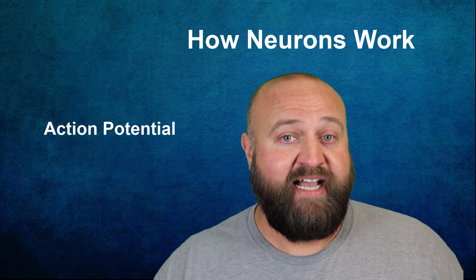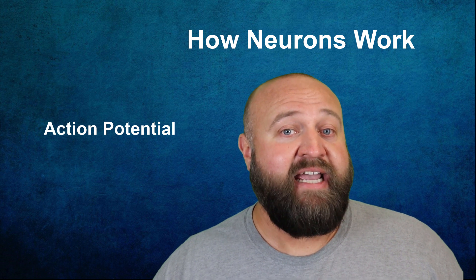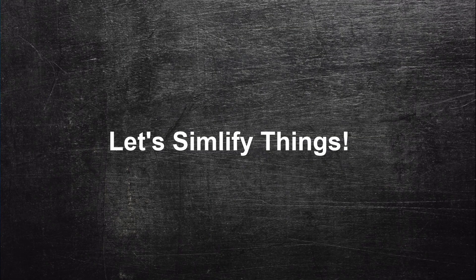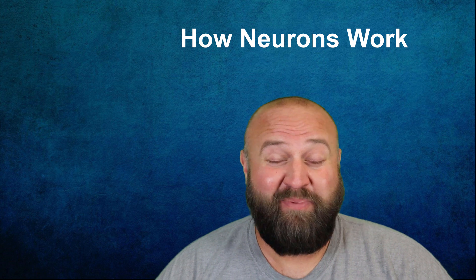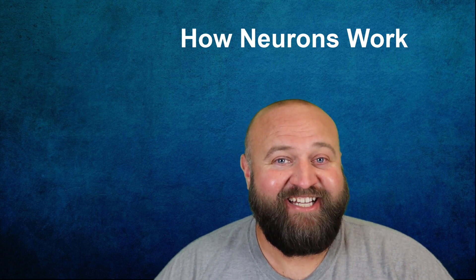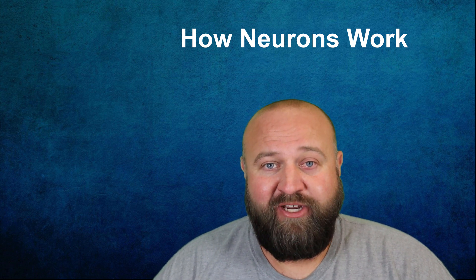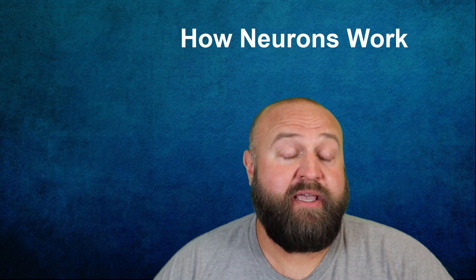From there, it's able to be passed on to a neighboring neuron, and I'll be discussing how this happens in the video on neurotransmitters, so be sure to check that out. Now, this is largely the textbook definition of how neurons work. However, I know for many people it can be a little confusing, so let me share a different way of thinking about this process that may help.